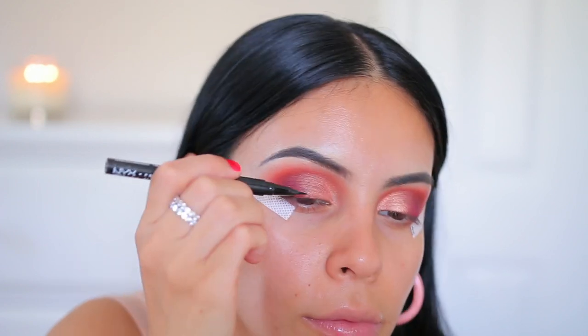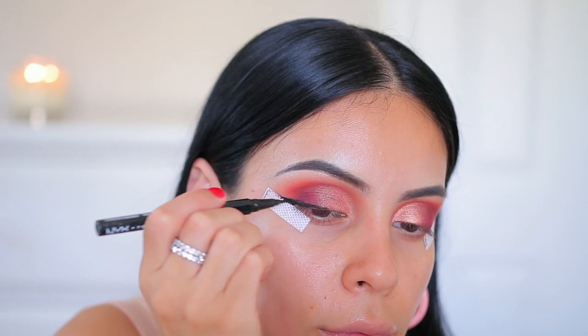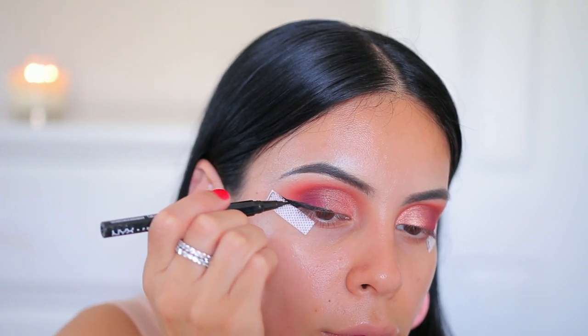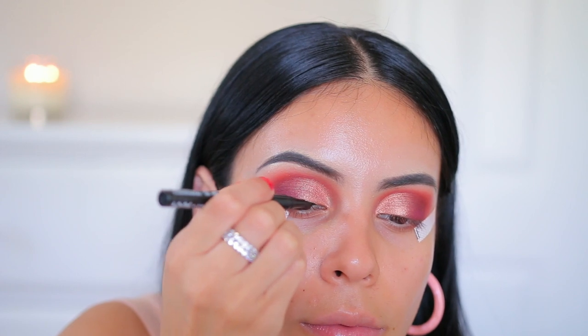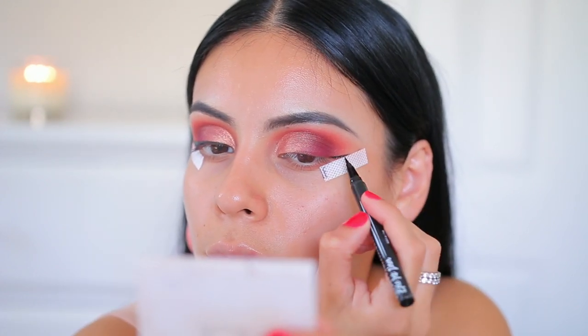When you use the e.l.f. Eye Tapes it makes it that much easier to work with. I'm doing a pretty dramatic wing today — we're going in with lashes and this is a more glam look, so I feel like a winged liner is definitely called for and appropriate with this eyeshadow look.